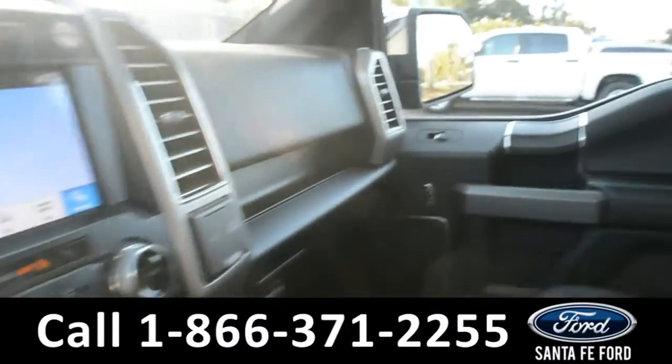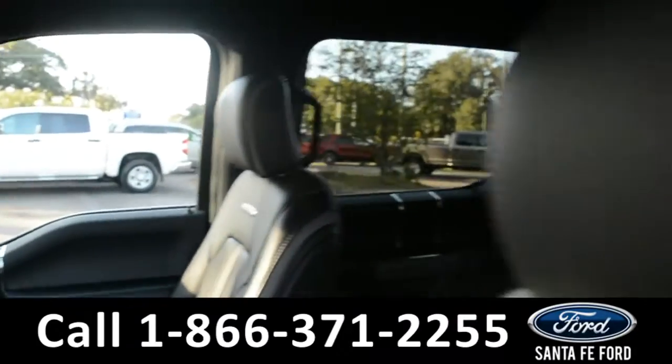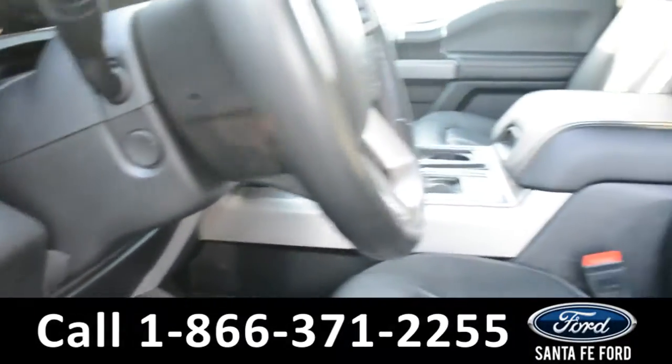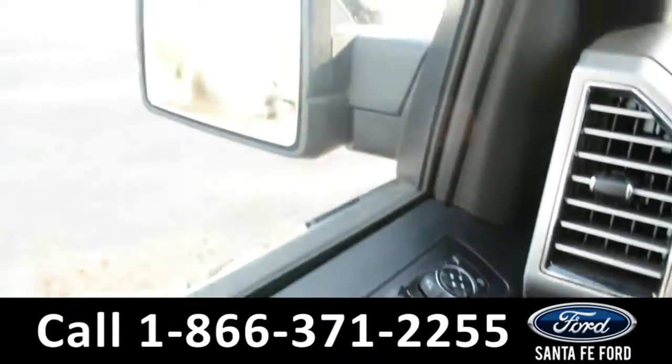Here's a quick look at the inside. These seats are black leather. Both the driver and passenger side seat, steering wheel, and pedal are powered. This vehicle is equipped with powered windows, locks, and mirrors.